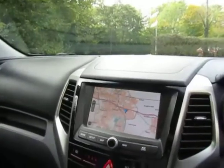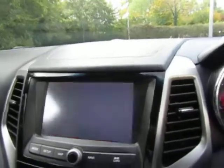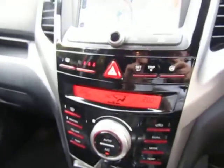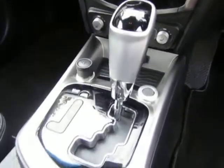See the satellite navigation and your reverse camera, as well as the front and rear parking sensors. Attractive piano gloss black dash trim, matching around the gear lever as well.